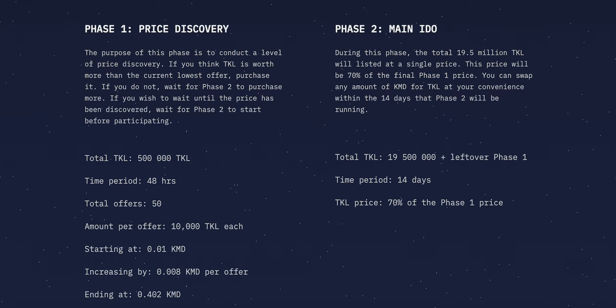The way this works is: if you think Tockel is worth a certain amount and it is currently below that amount, then you would be incentivised to purchase all the orders up to that certain amount. If there are many orders below this amount, you may be able to purchase some cheap Tockel, as you think the final price might be higher than it is currently priced at. You subsequently run the risk of overestimating the final price and having the main IDO at 70% of the price at which you last traded.